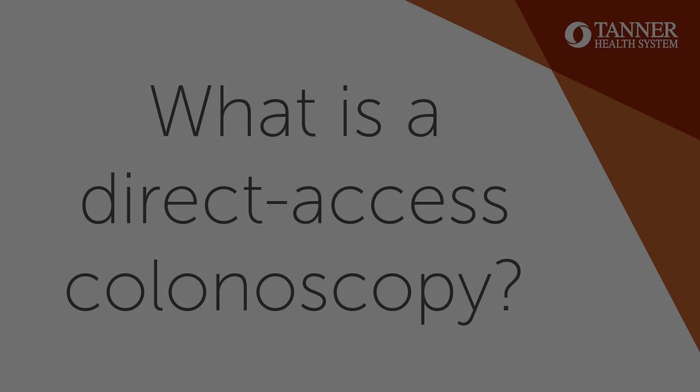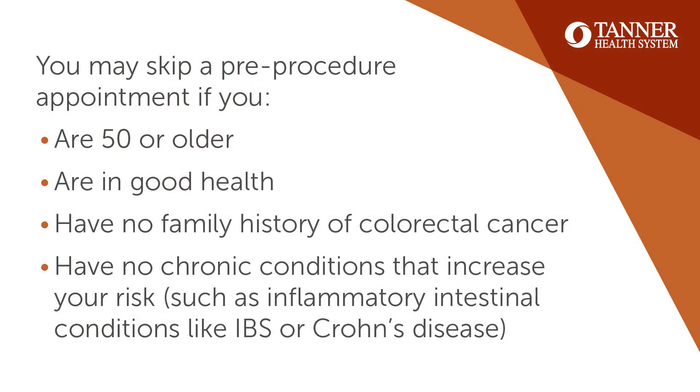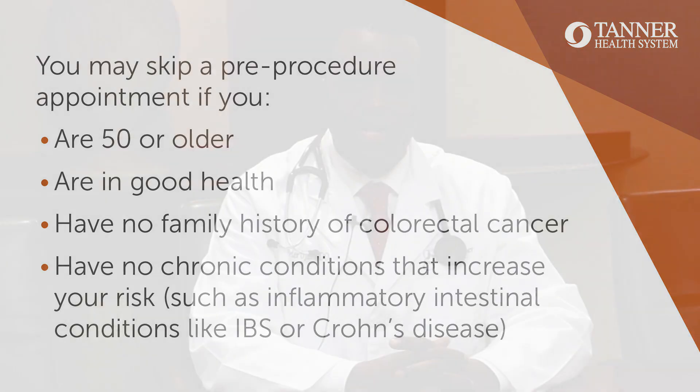In some cases, patients need screening because of their age — usually when they turn 50 years old. For a direct access colonoscopy, we typically require patients who are generally healthy and do not have chronic conditions including COPD, heart disease, hypertension, or diabetes, and who do not have major alarming symptoms such as rectal bleeding, change in bowel habits, recent weight loss, or abdominal pain.